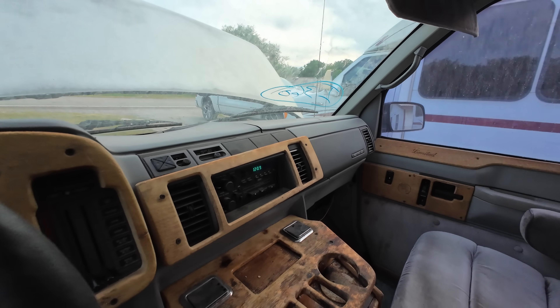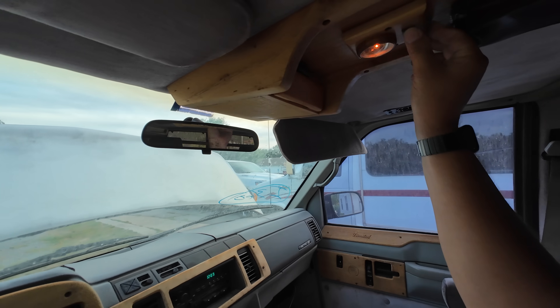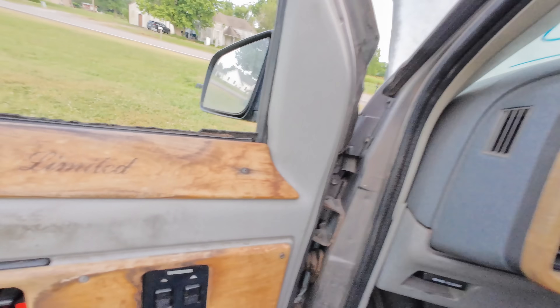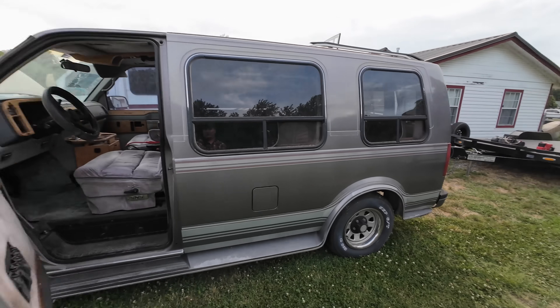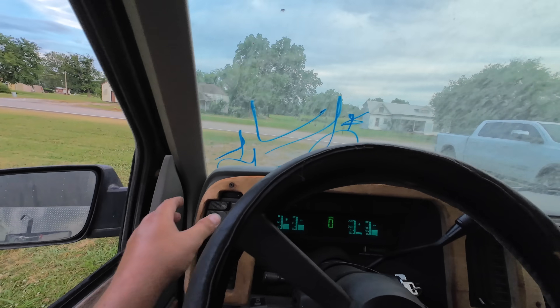We got some fuel in this thing too — good. Temperature hasn't started going up yet, so she's still cold. I'm going to air these tires up real quick. Ladies and gentlemen, we're about to take this thing on a test drive with almost 300,000 miles on it. What do you think the chances are that it's actually going to run, drive, and shift alright?